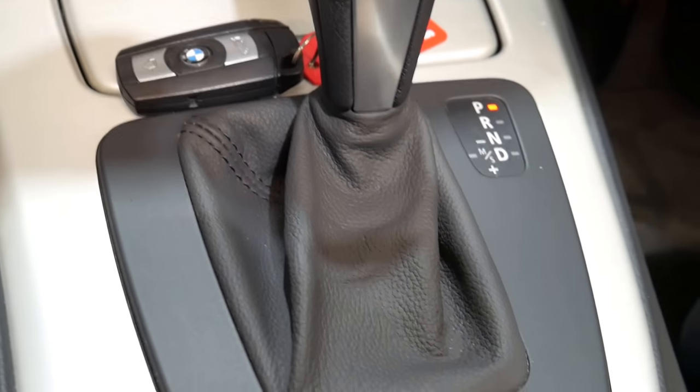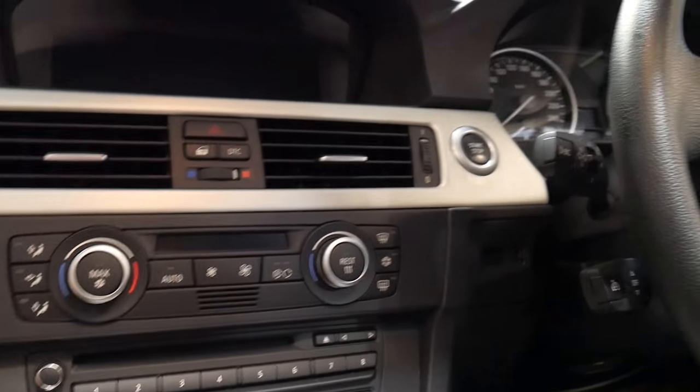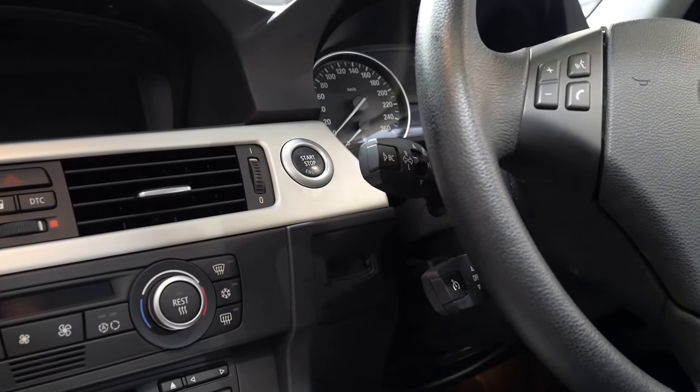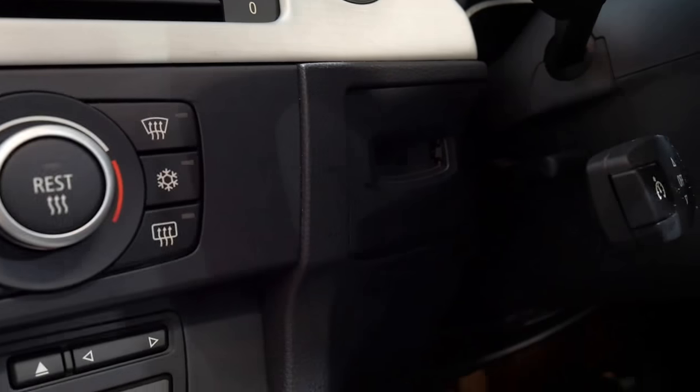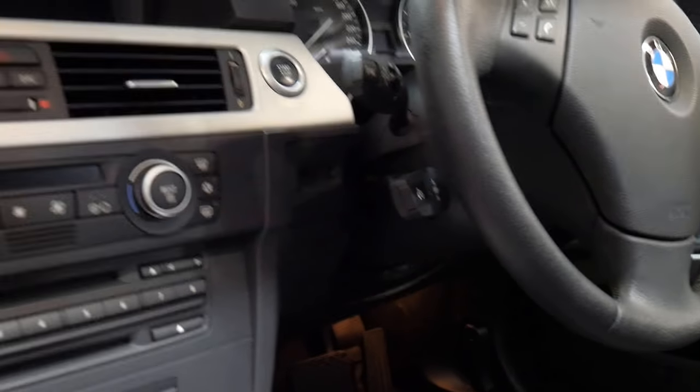It has dual zone climate control air conditioning, CD stacker. There's your electric rear blind. The second key is on the way. And your little menu there operates the navigation system. It has that stop-start button — you just pop the key in underneath and hit the button. It's not due for a service until 50,000 kilometres, and it has been serviced by a BMW specialist just recently.